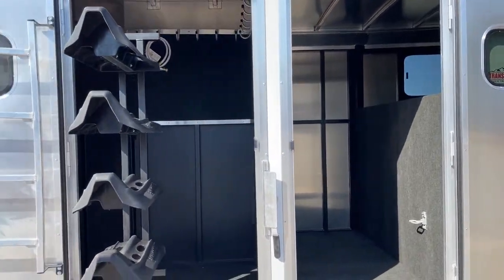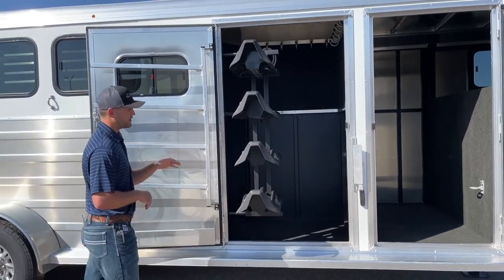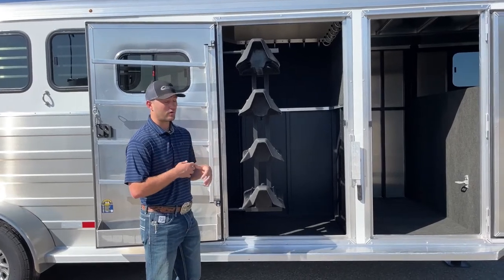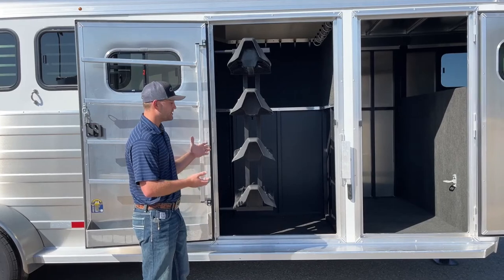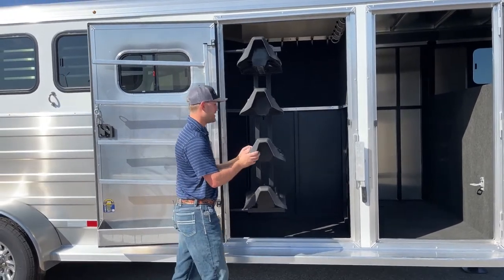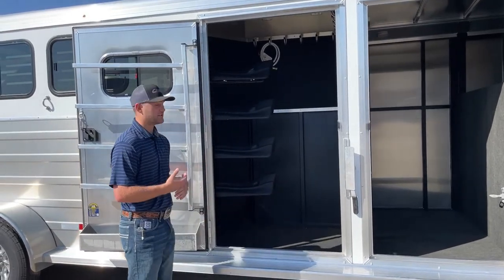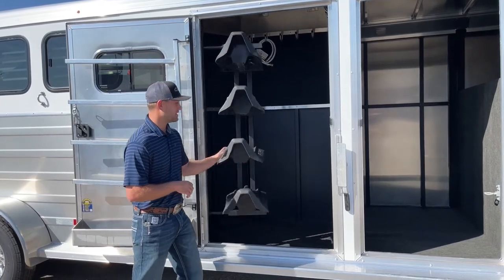Getting to your closet tack area — again, one of our most popular setups with these Logan Coaches. You will have your four-tier swing-out saddle rack. If you go to a three-horse, you'll get three tiers, but we can always add a fourth. All their swing-outs have an option for four saddles — you can situate them, move them, adjust them, or take them out as you see fit. That rack runs on a gas piston, so with your big heavy saddles on there, it's going to help pull those saddles in and out for you.